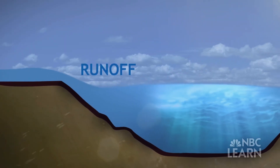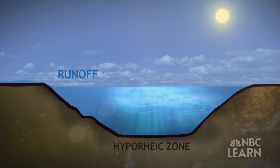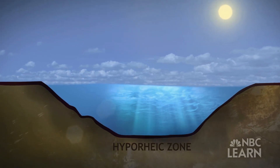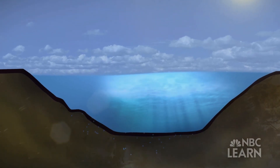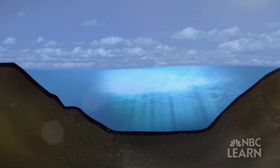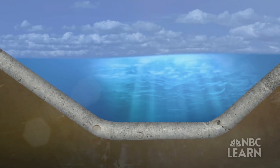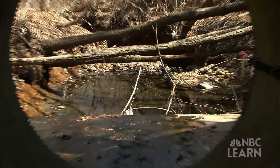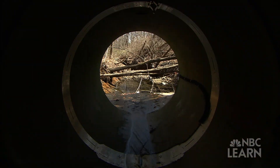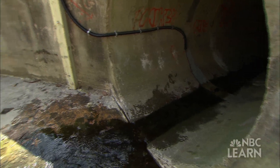Once runoff enters the stream, water seeps into the stream bed, also known as the hyporheic zone. In this zone, naturally occurring bacteria enable chemical reactions that remove nitrates from the water. If the stream flows in a concrete channel or pipe, as many urban streams do, then no hyporheic exchange can occur, and more of the nitrates are delivered downstream. It's a very biologically and chemically active area, so it's a very important zone ecologically.